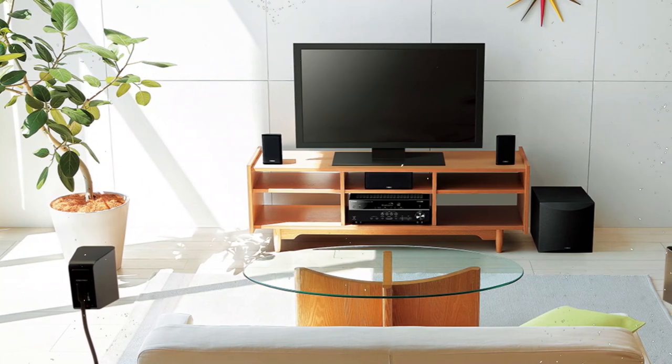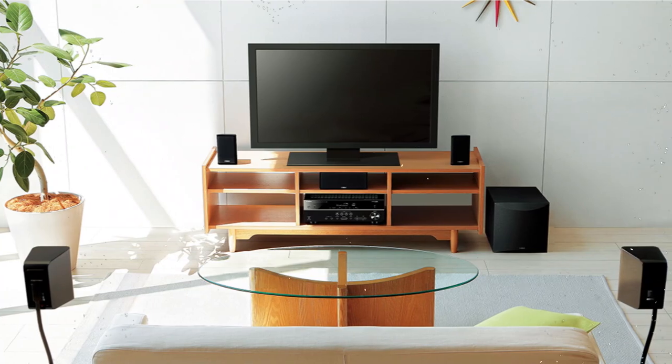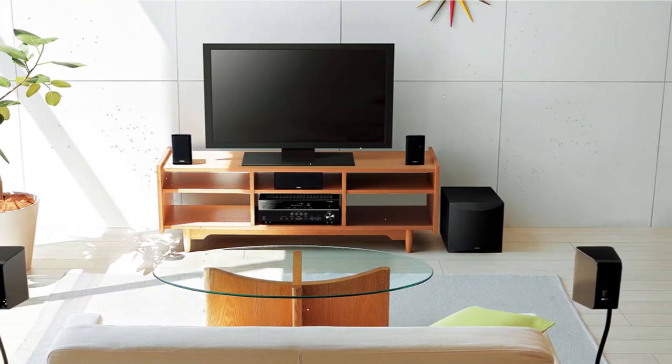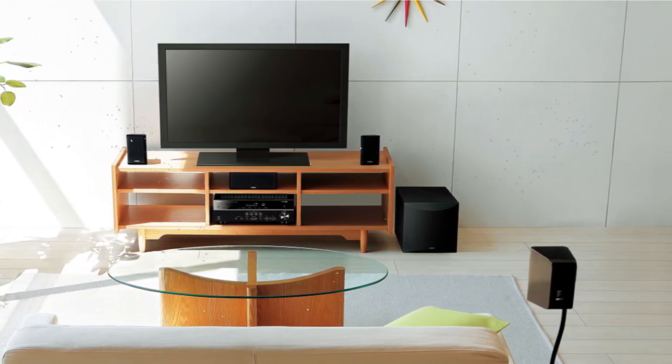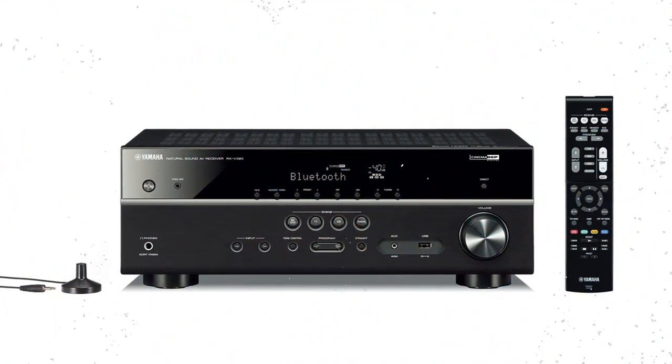This system's receiver transmits 4K UHD video at 60 frames per second, allowing you to enjoy high-definition 4K video quality without any deterioration. In order to comply with 4K copyright protection, all HDMI ports are also HDCP 2.2 capable.